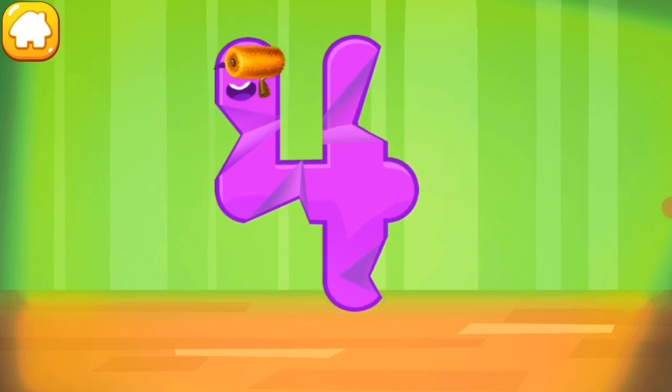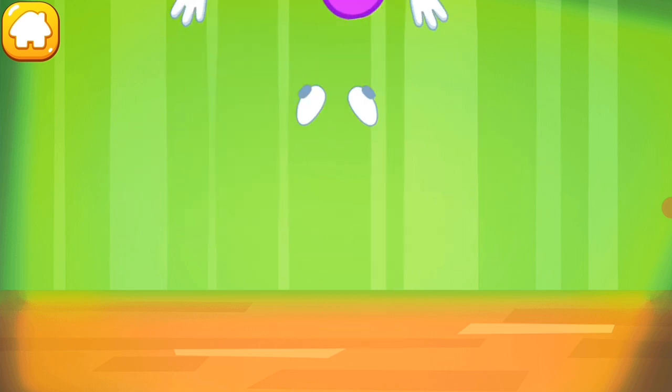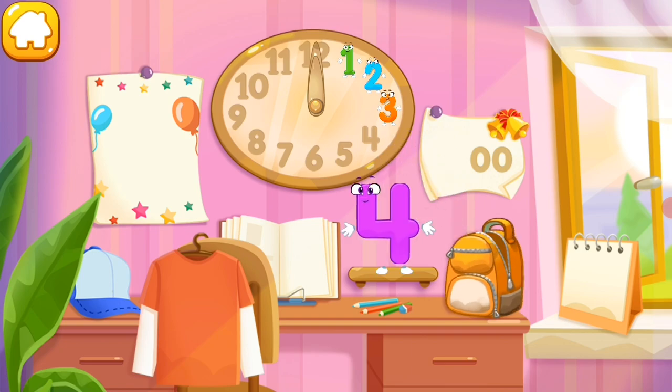Iron the number four. Put the number four in its place. Thanks for the help!